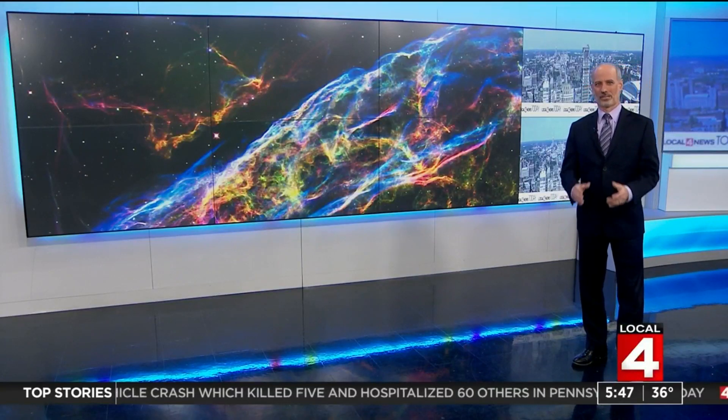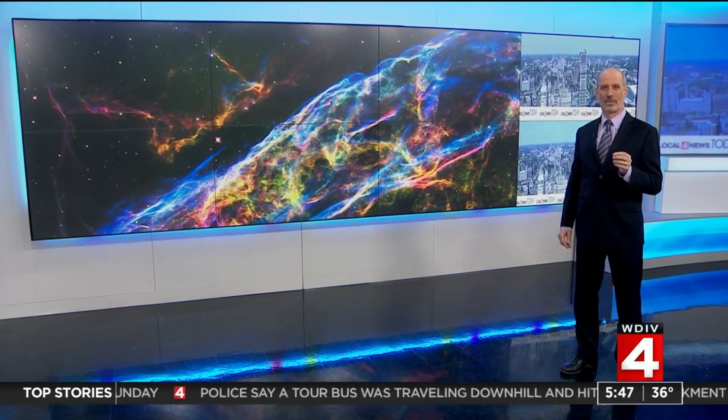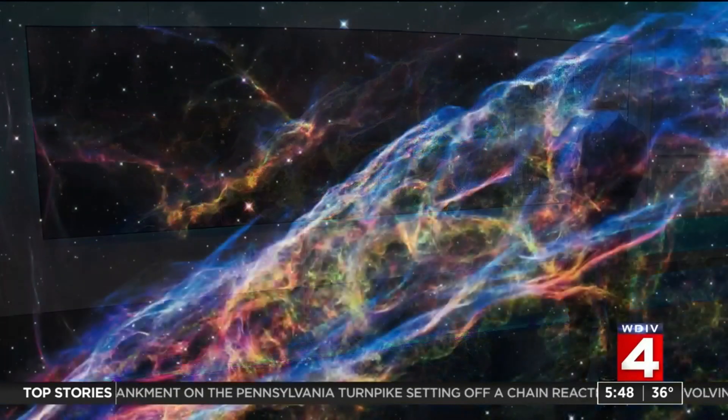Well, thanks a bunch, Kim. It is a brand new year, and the Hubble Space Telescope's European Space Agency partners are celebrating 30 years in orbit with an online calendar of Hubble's top hidden gems. And here are just a few of the images.